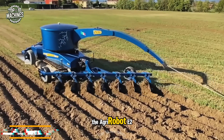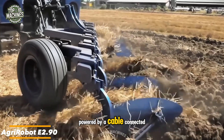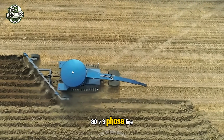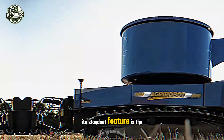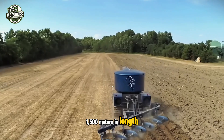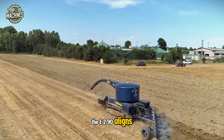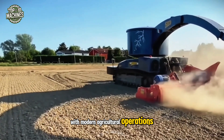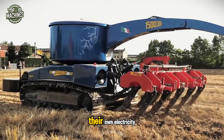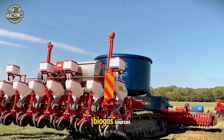The AgriRobot E2.90 is a fully electric autonomous tractor powered by a cable connected to a 380V three-phase line. Its standout feature is the cable-based energy supply, which can reach up to 1,500 meters in length. Designed for sustainability, the E2.90 aligns with modern agricultural operations, many of which already generate their own electricity from hydroelectric, solar, wind, or biogas sources.